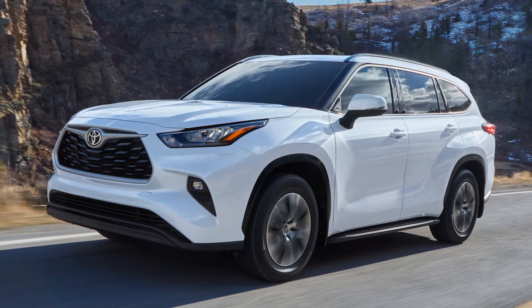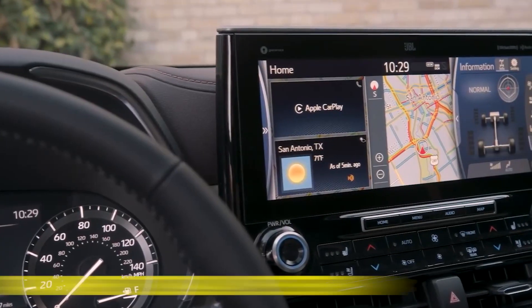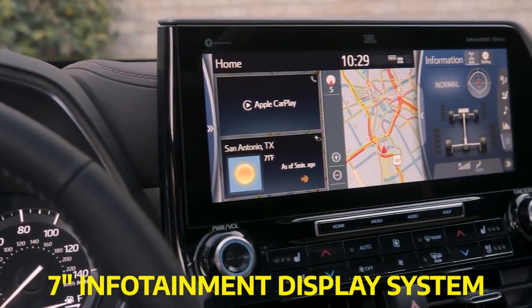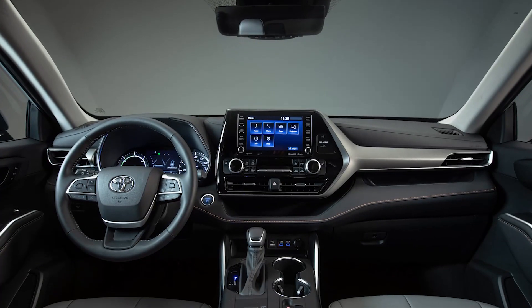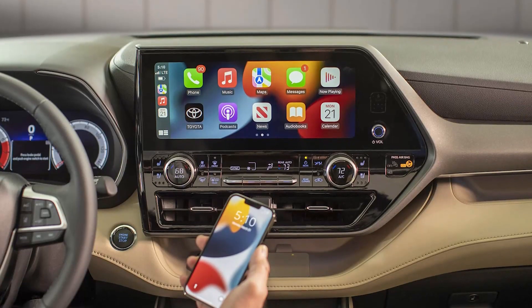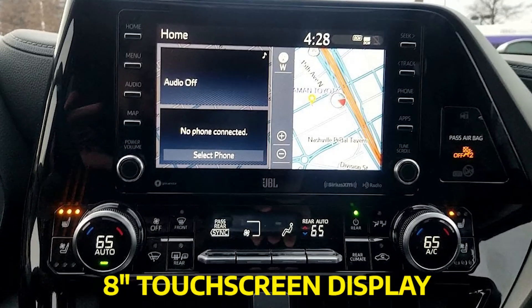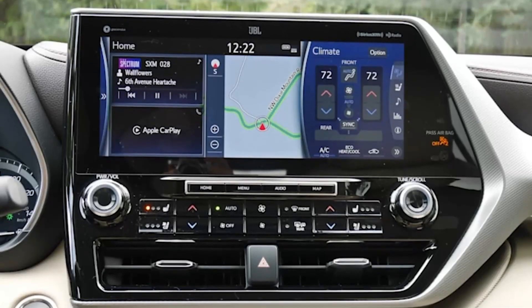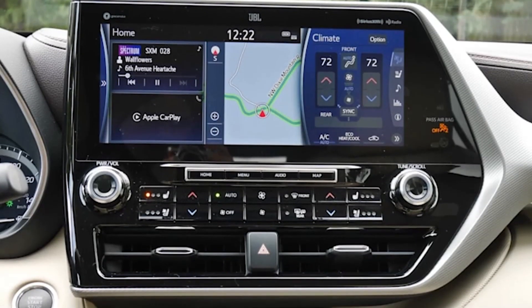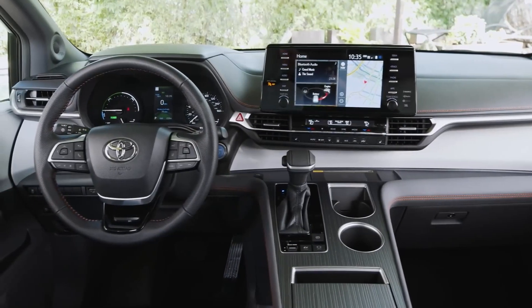Upgrading to a higher model level gets you optional upholstery and a more extensive 7-inch infotainment display system. For both models, the audio multimedia system includes Android Auto, Apple CarPlay, Amazon Alexa, USB media ports, and a standard 8-inch touchscreen display, or an optional 12.3-inch screen with the Highlander. The Sienna has the same audio capabilities, but a smaller 9-inch screen.